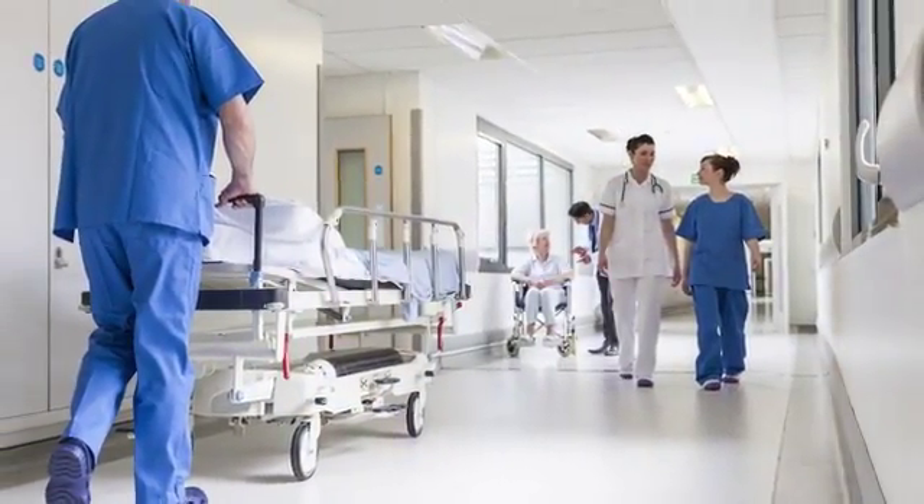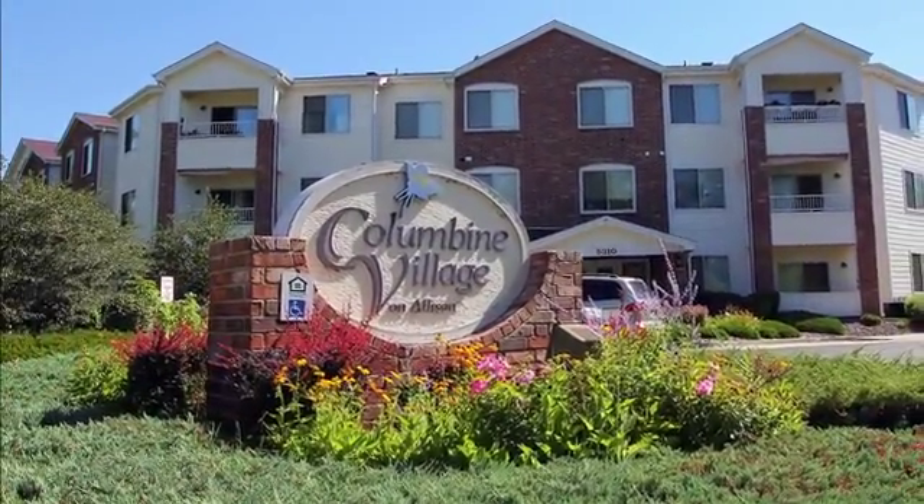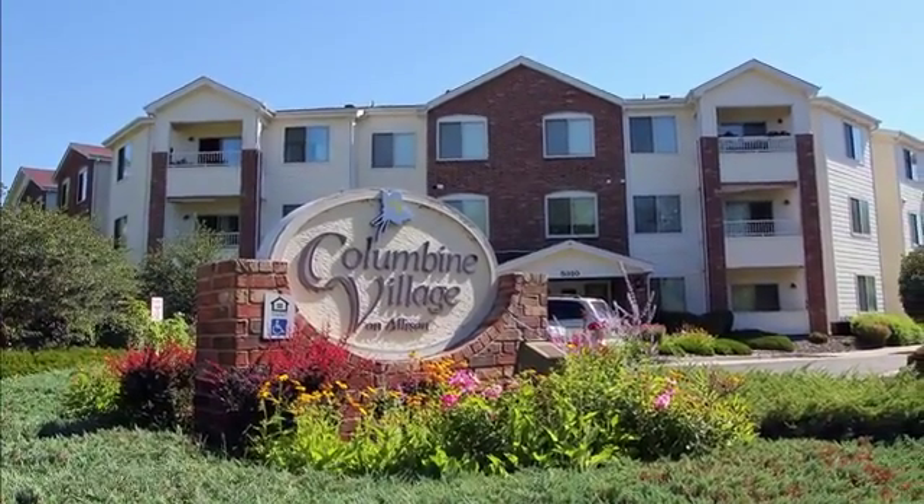We're ideally located near the bus line and close to medical, shopping, dining, and entertainment destinations. Call or stop by soon and take a tour of Columbine Village in Arvada.